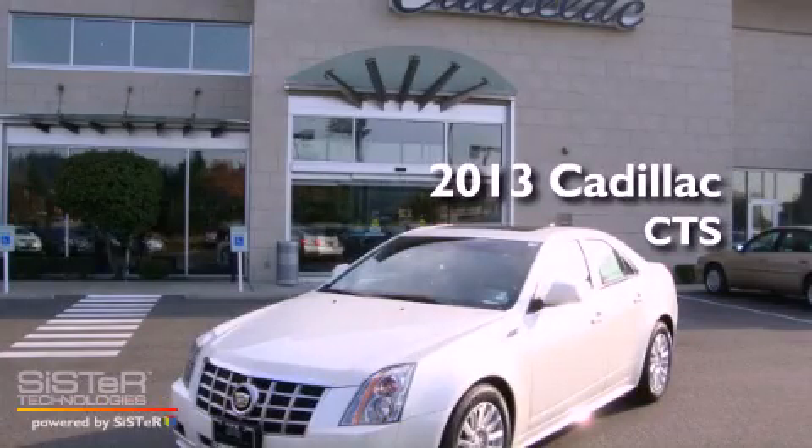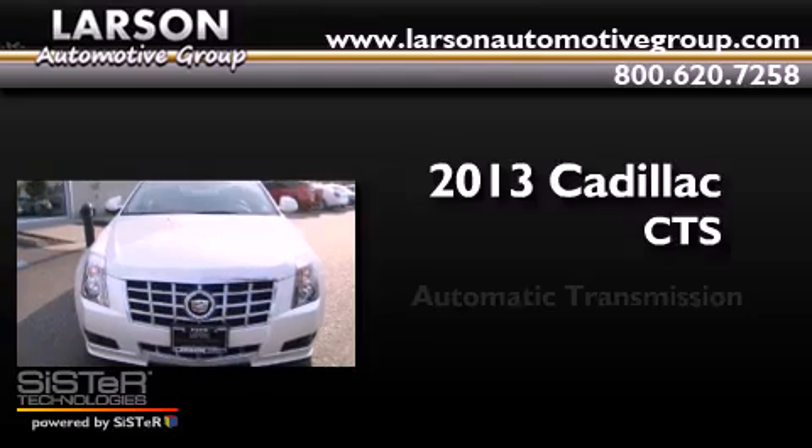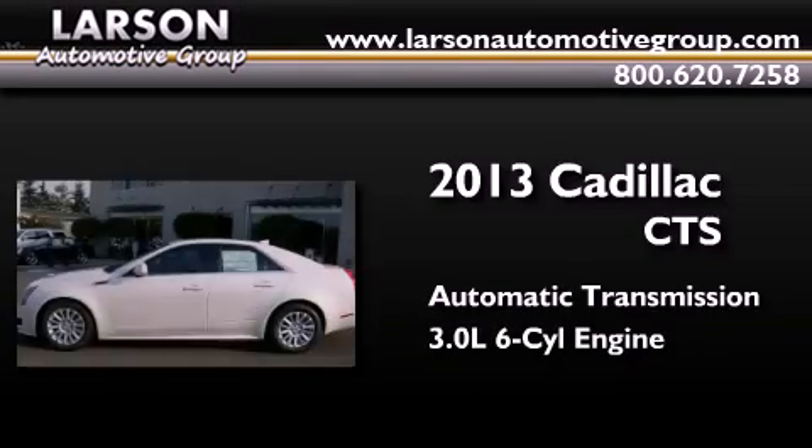This is a brand-new 2013 Cadillac CTS. This car has an automatic transmission and a 3.0-liter V6.